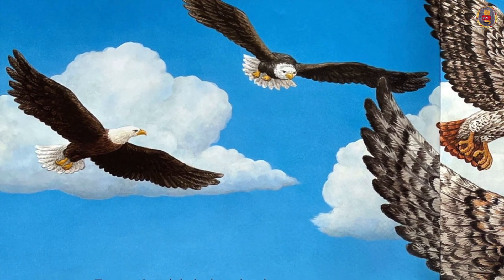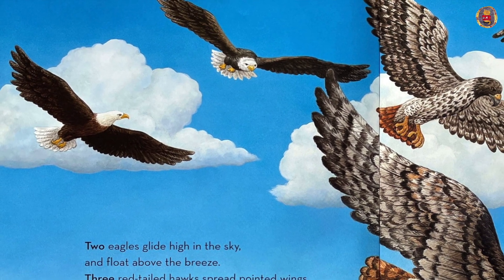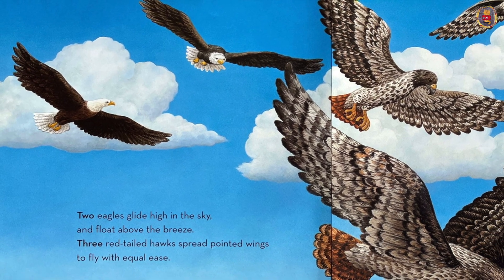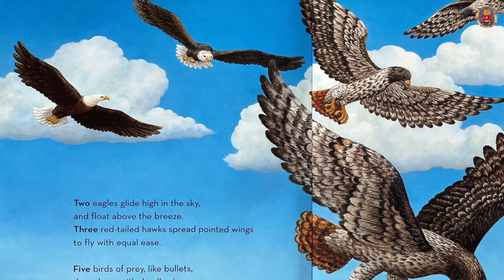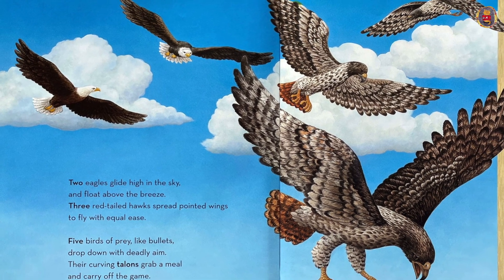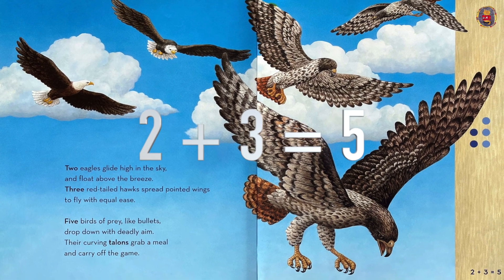Two eagles glide high in the sky and float above the breeze. Three red-tailed hawks spread pointed wings to fly with equal ease. Five birds of prey like bullets drop down with deadly aim. Dark curving talons grab a meal and carry off the game. Two plus three equals five.